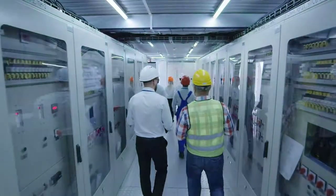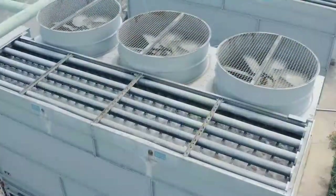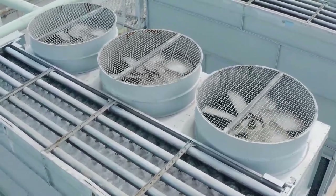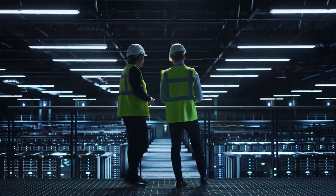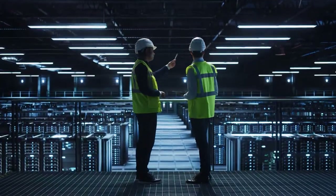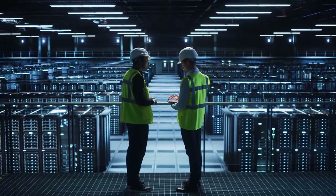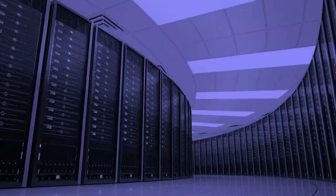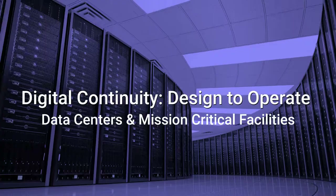Data centers utilize different IT devices to provide these services, all of which are powered by electricity. The electricity used by these IT devices is ultimately converted into heat, which must be removed from the data center by cooling equipment that also runs on electricity. On average, the servers and cooling systems account for the greatest share of direct electricity use, followed by storage drives and network devices. Some of the world's largest data centers can contain many tens of thousands of IT devices and require more than 100 megawatts of power capacity — enough to power around 80,000 US households. Let's get started and learn about digital continuity in design and operations that ETAP offers for data centers and mission critical facilities.